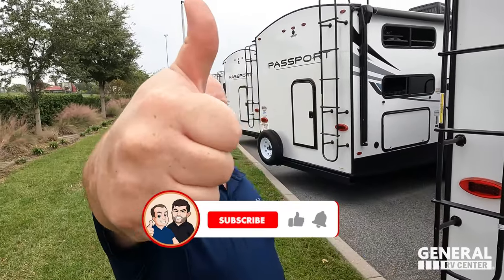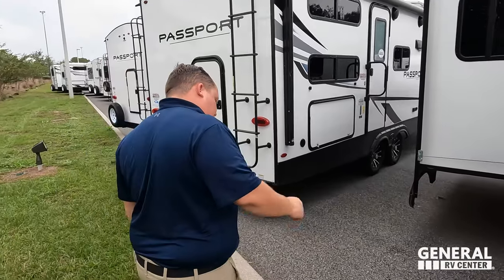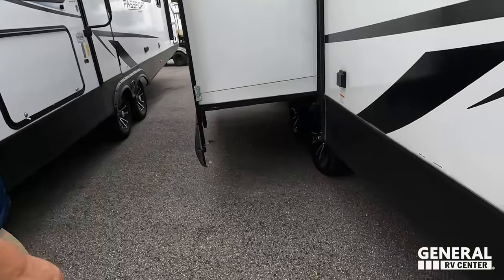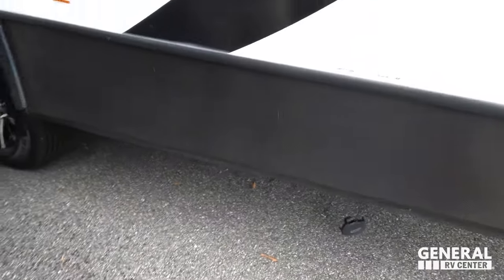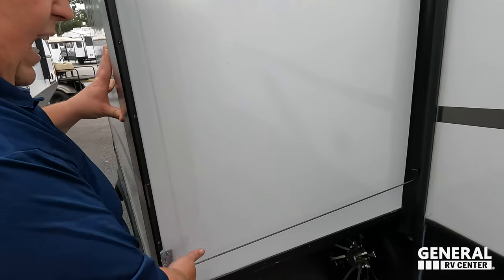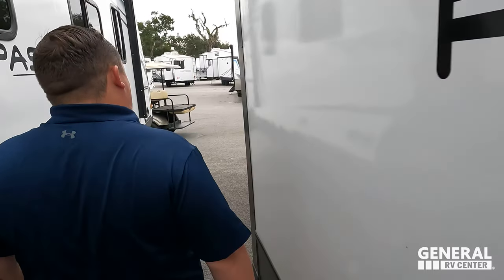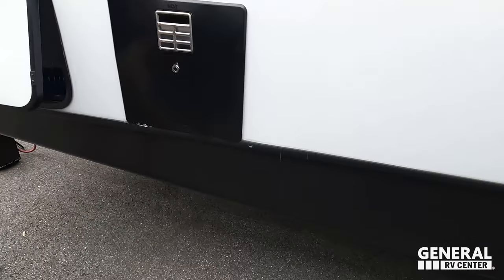If you haven't already, make sure you smash that thumbs up button — one of our salesmen went up on the roof in the rain to show you the features. Right there is where you dump your tanks. It is 50 amp, so as mentioned, the roof is probably prepped for a second AC. There's a cable-driven slide-out system.